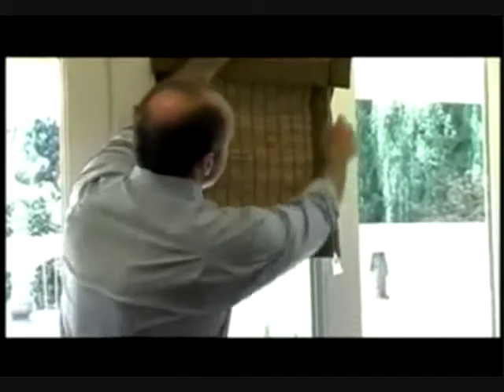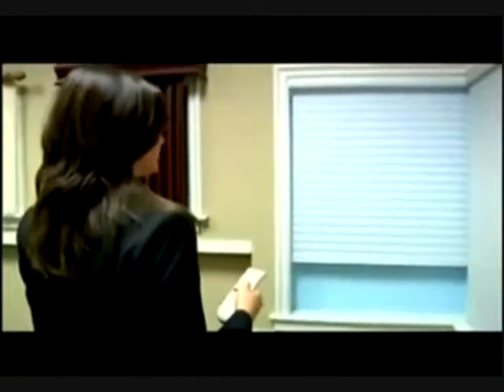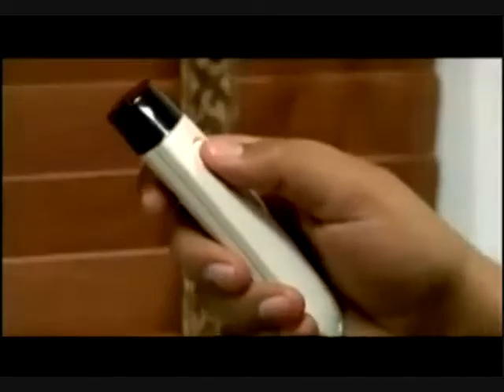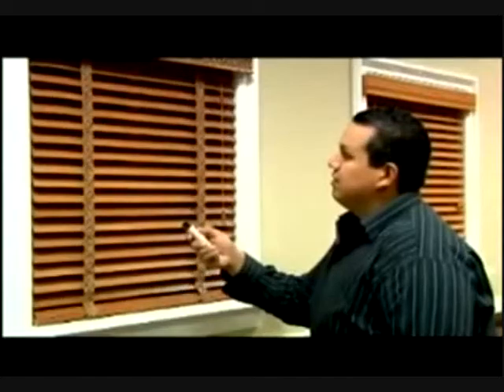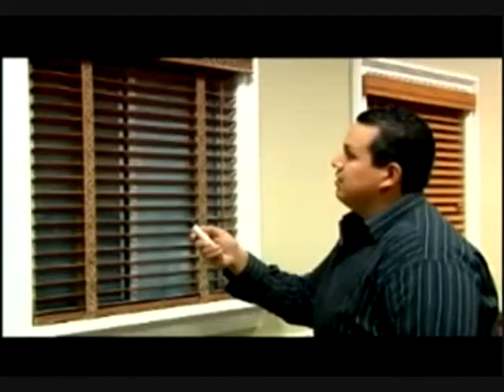With homeowners on the hunt for the next trend in green home improvement, many are discovering motorized window treatments. These innovative cordless window coverings allow homeowners to program treatments to close during the hottest time of the day, reducing the use of air conditioning and cutting energy costs. Motorization is the next big thing: it is extremely convenient, as easy as picking up a remote control or flipping a light switch. You can program your window coverings to open and close at specific times to allow more or less sun depending on its prominence.